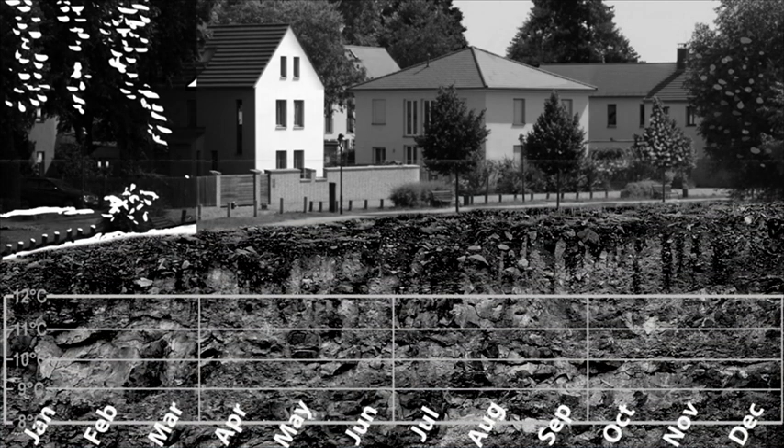Beneath our feet, there is water in the underground which serves as a gigantic heat store. We can use this underground energy reservoir for heating in winter and for cooling in summer, as the temperature in the ground remains relatively constant, even though the temperature above ground changes through the seasons.